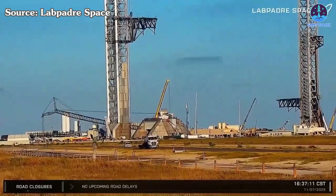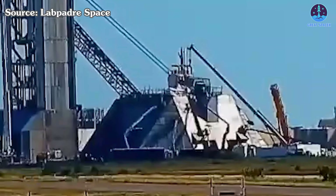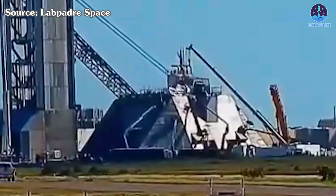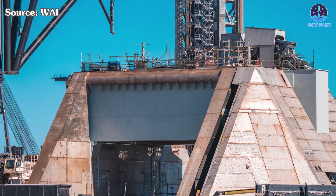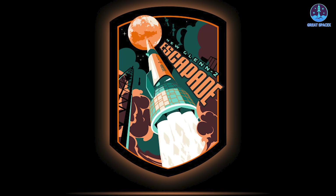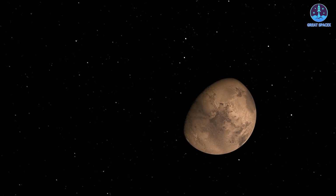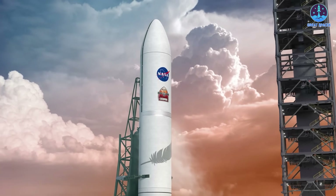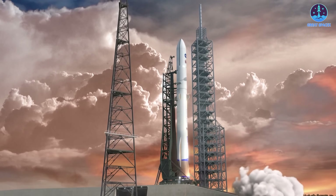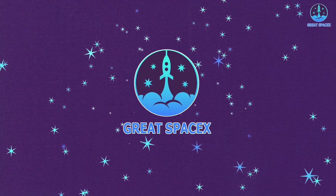Unbelievable developments are unfolding at Starbase: installations for Starship continue and a mysterious new piece of hardware has just arrived, sparking curiosity about its purpose and role in SpaceX's plans. Meanwhile, all eyes turn to Blue Origin as New Glenn prepares for liftoff within hours — a defining moment that could shape the company's future in the space race. How crucial is this launch, and can Blue Origin rise to the challenge?